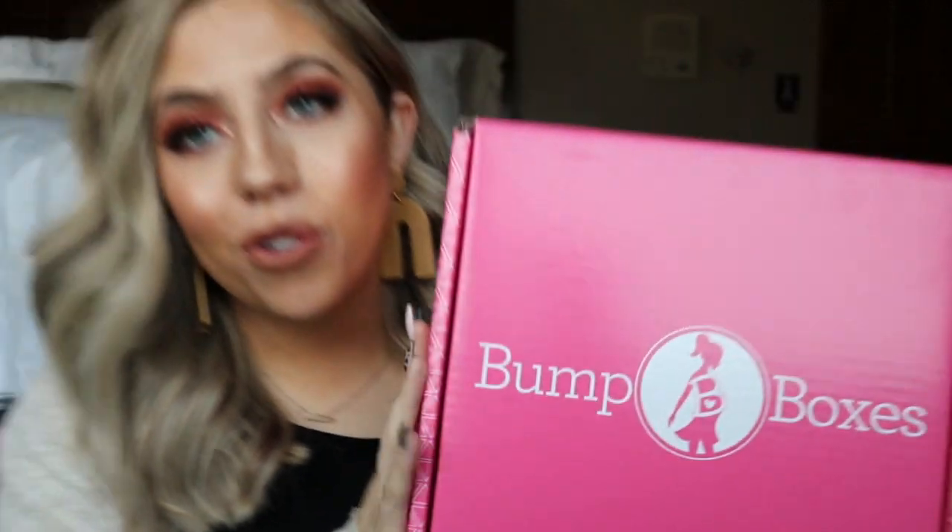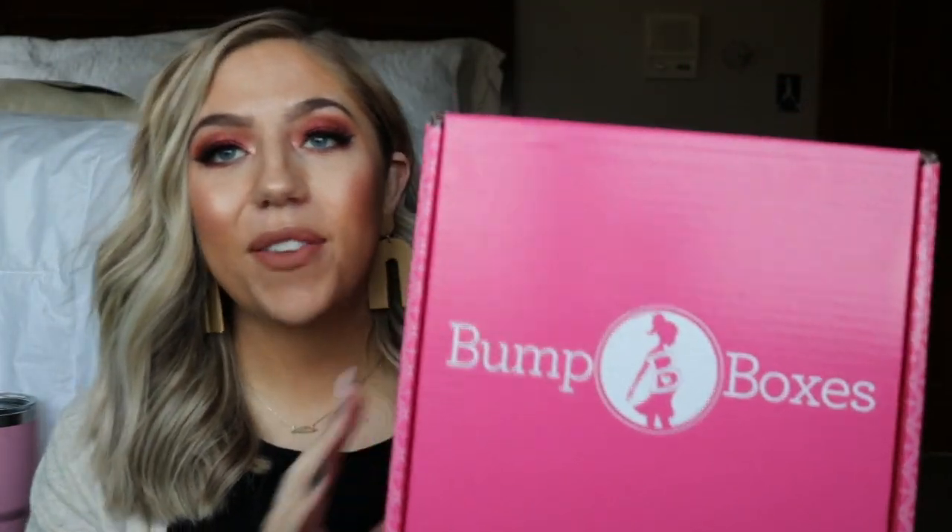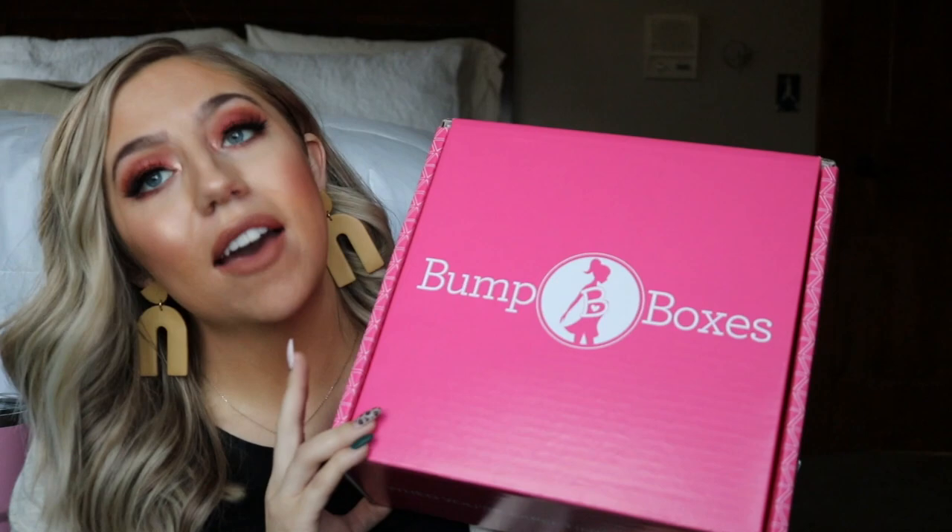Hey guys, welcome back to my channel. I am in a different setup today — I'm actually in my old room at my parents' house because we were over here for a family dinner and I was doing some content, so I figured I'd take advantage of this nice lighting and go ahead and film a video for you guys. I am going to be doing an unboxing of a subscription box from Bump Box. So thank you to Bump Box for sending me these products. If you want to see everything that's in my Bump Box subscription box, then you can just keep on watching.